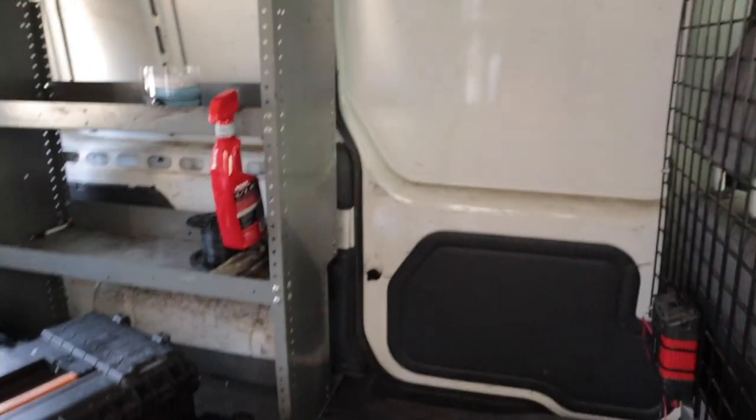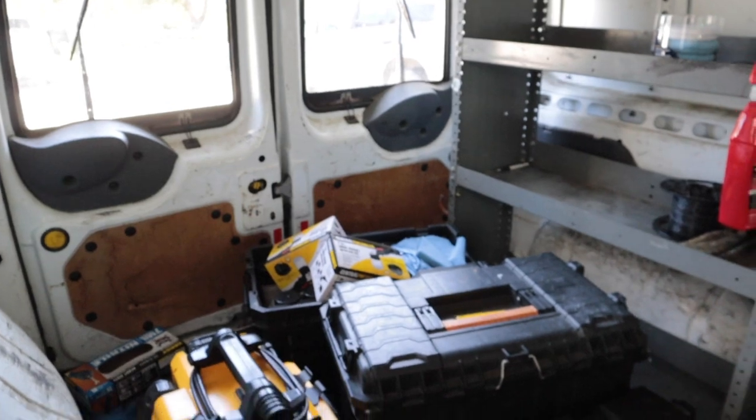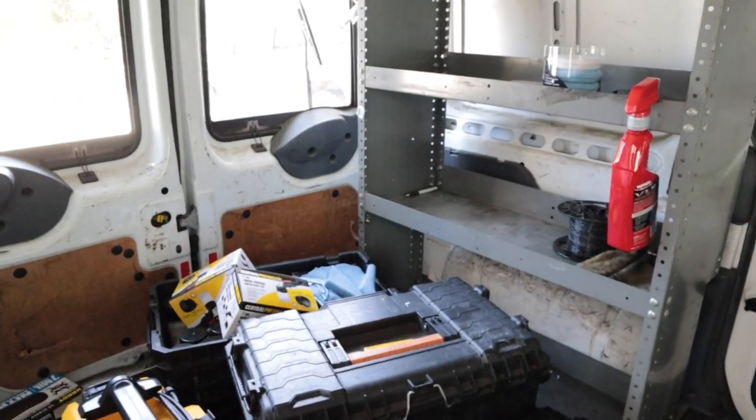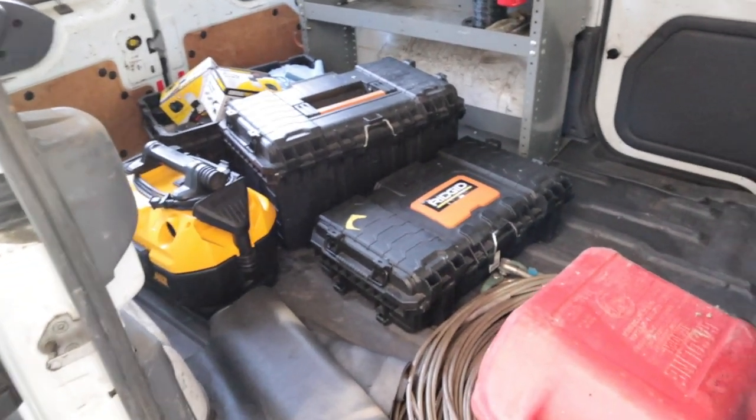I'm going to be building it out — putting in a water tank, setting up a whole hose reel system for the pressure washer and for air. We'll have a generator in here, shelving — try and mount everything and get it all nice and ready to go for the tech so they can work more efficiently. I want my techs to be able to work fast because time is money. If they can get in and out of jobs faster, that's more profit at the end of the day.